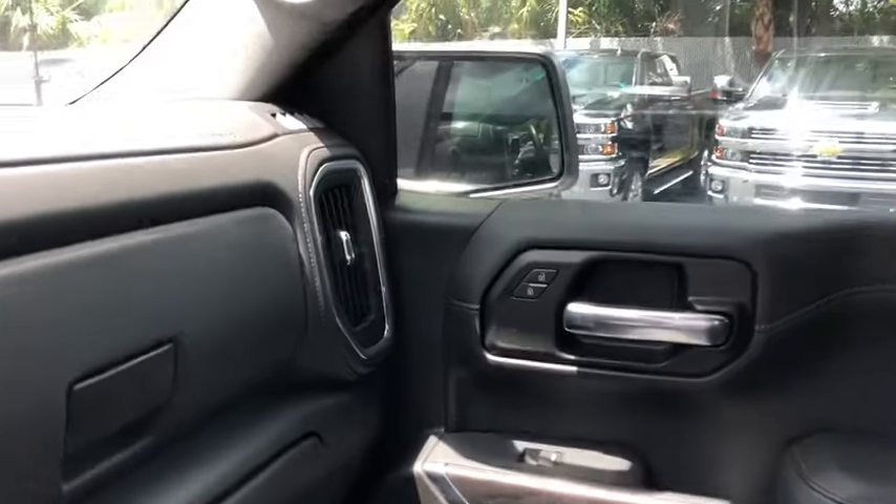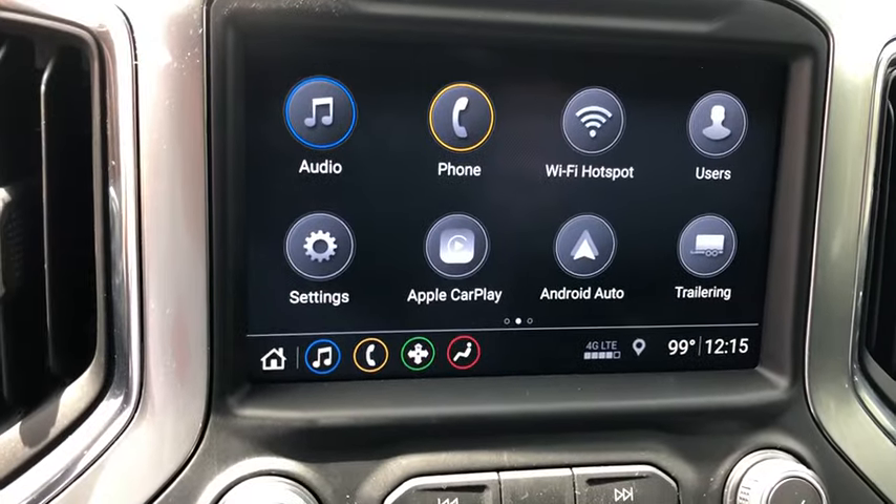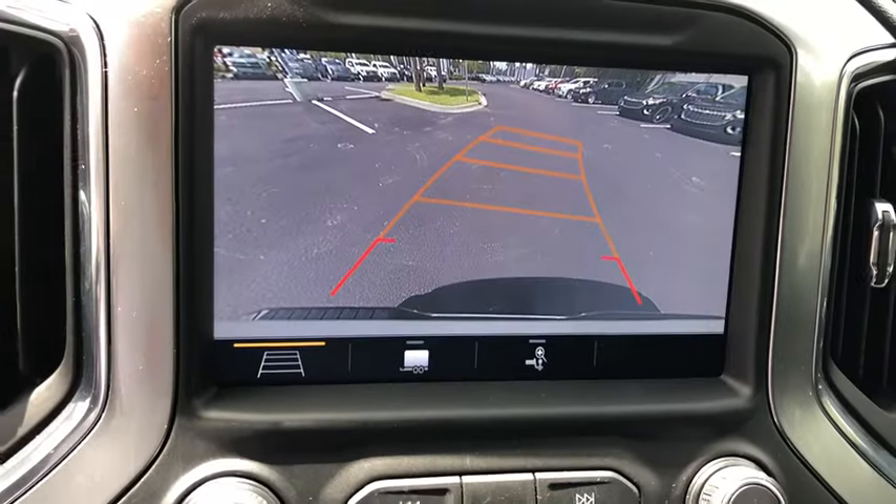traction control, power tailgate, power passenger seat, remote engine start, dual airbags, leather-wrapped steering wheel, power steering, chrome mirror caps, four-wheel disc brakes, floor mats,